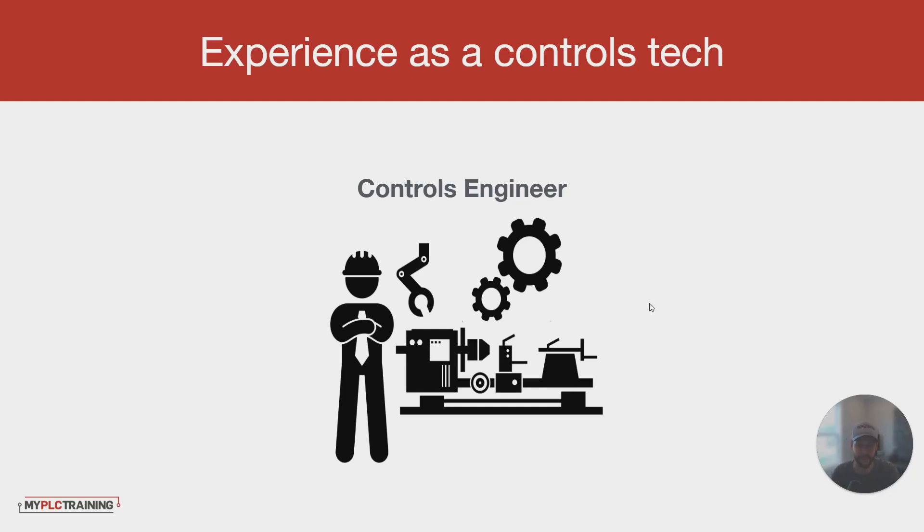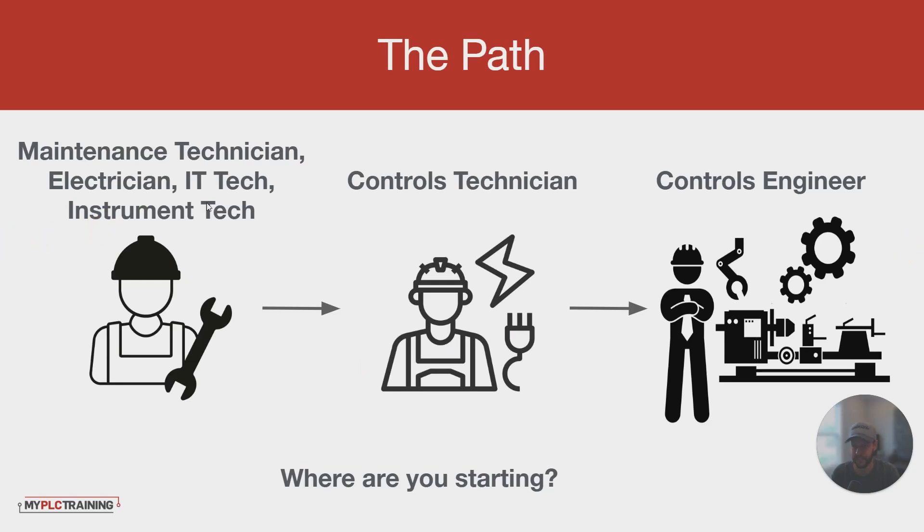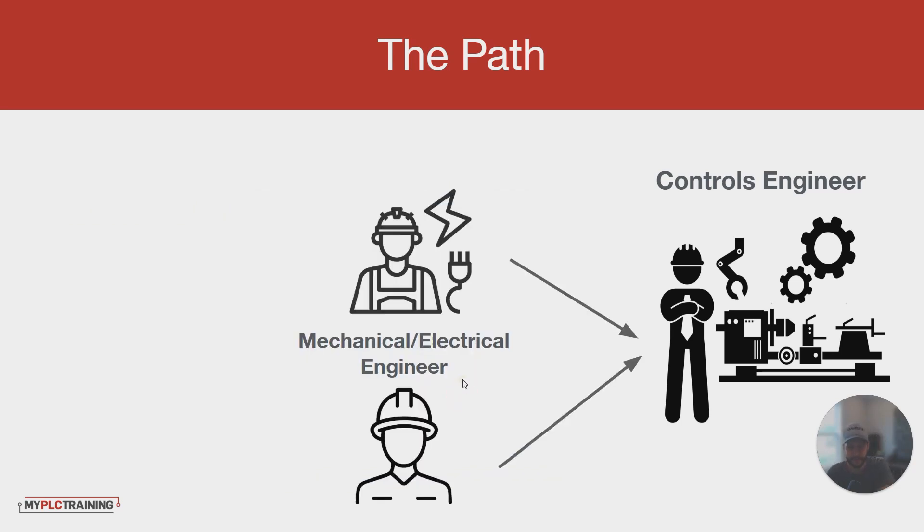To summarize the two different paths: if you are in maintenance, electrician, or instrument tech, aim for controls technician first, and then a few years down the road you can think about moving on to automation and controls engineer — unless you know people in the industry or your boss is giving you opportunities to do automation. If you're already another type of engineer or a controls and automation tech, it's a lot easier to skip that middle step and go right to controls engineer with proper training and a strong career search.